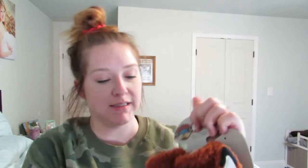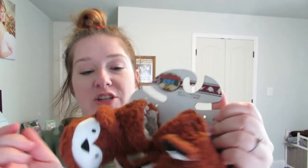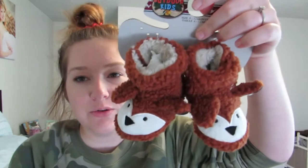This was also from Bass Pro. I got him these cute little fox slippers. It started getting really cold, so these will definitely come in handy. They're going to be a little big, but they have a cinch on the ankle so I should be able to tighten it and I don't think he'll be able to get them off. It's really fuzzy on the inside, so it should keep his feet really warm. Plus they're just stinking cute — I love foxes. These were $14.99.